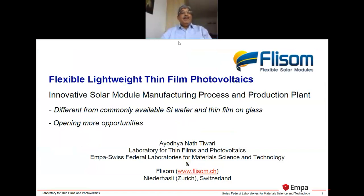Thank you very much for inviting me. Namaste. Greetings from Zurich. I will be talking about flexible, lightweight, thin-film photovoltaics. Before I go into the technology, I like to say it's like a fruit basket where you have apple, oranges, banana — something similar applies for photovoltaics. There are various materials and technologies, each offering some advantages and opportunities. What I will be talking about is the solar module manufacturing process together with a production plant.